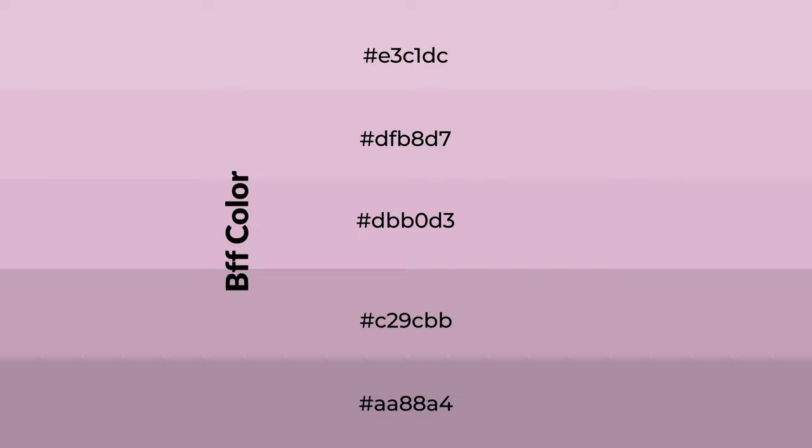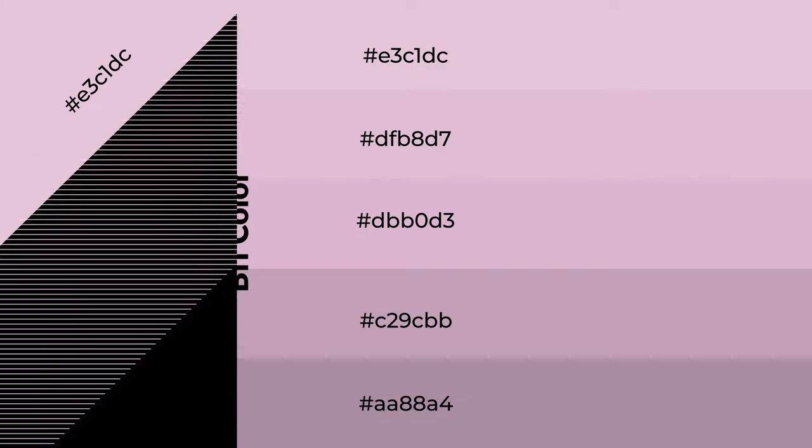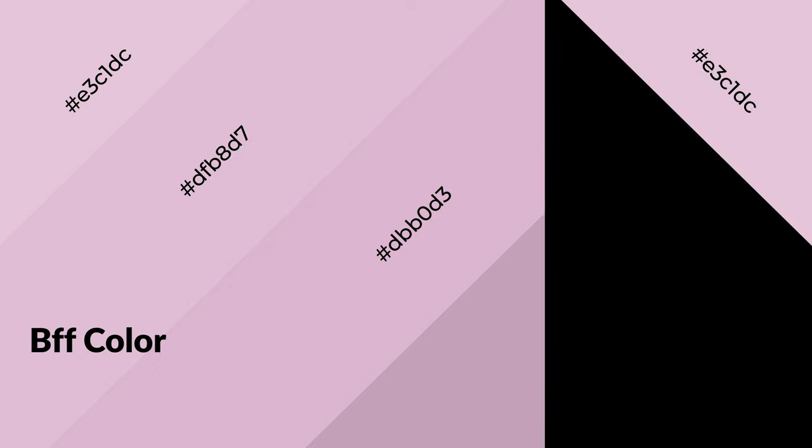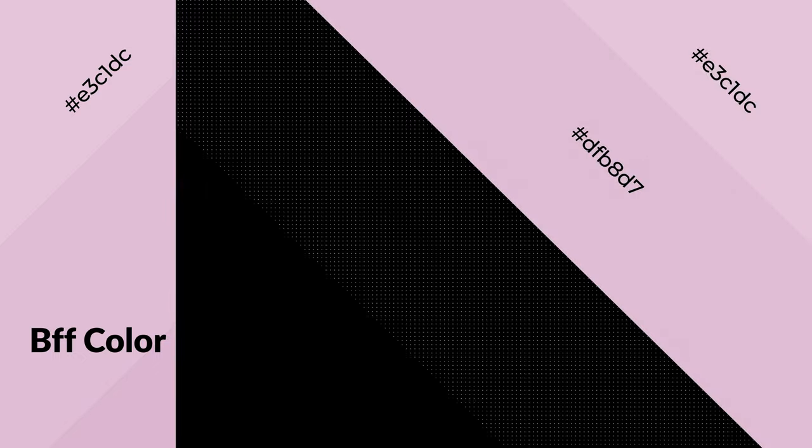To generate shades of a color, we add black to the color. It is used in patterns, 3D effects, and layers. Shades create depth and drama. BFF is a warm color and it emits cozier and active emotions. Warm colors are symbols of warmth, fire, heat, and sunshine. It also evokes joy, passion, love, and even anger. You can see them used in restaurants and gyms.